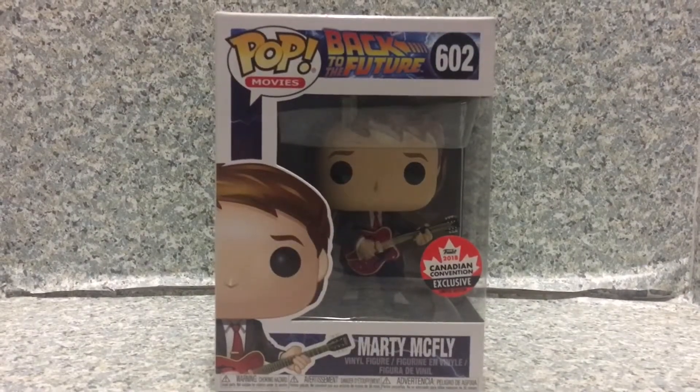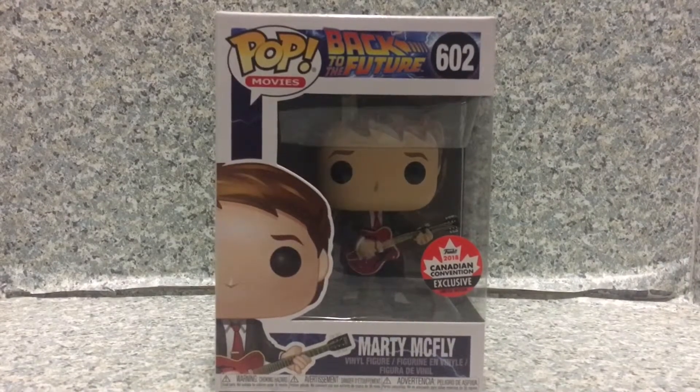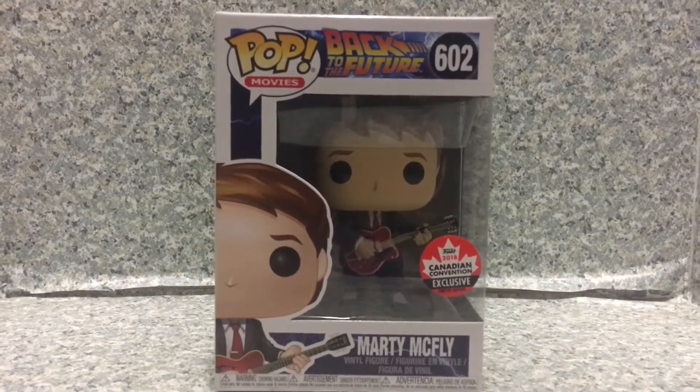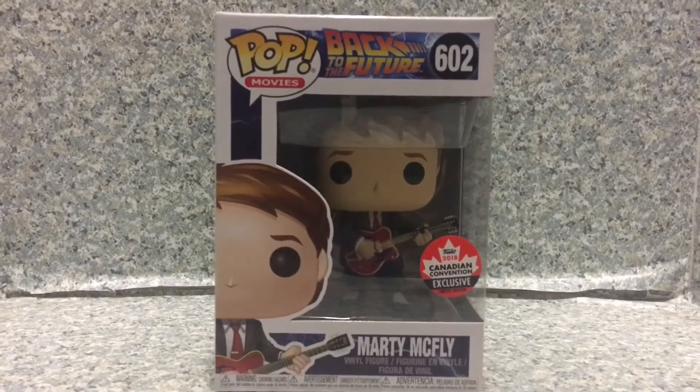Hello, Back to the Future fans. This is JAR369. Today I'll be looking at the Funko Pop number 602, Canadian Convention Exclusive Marty McFly.